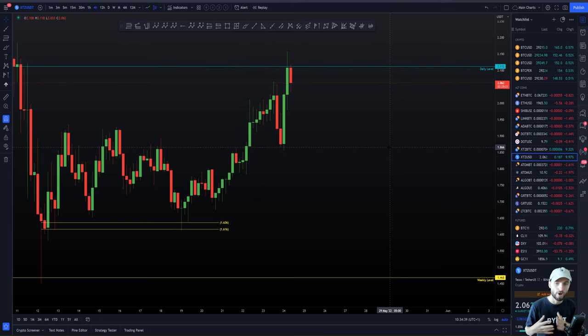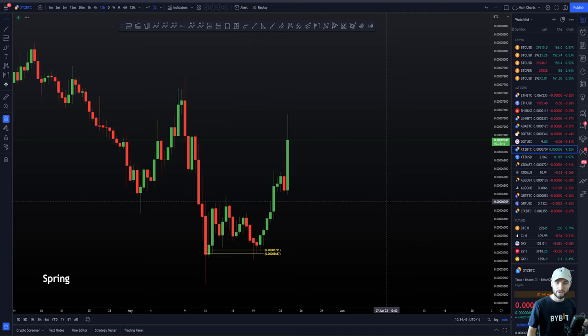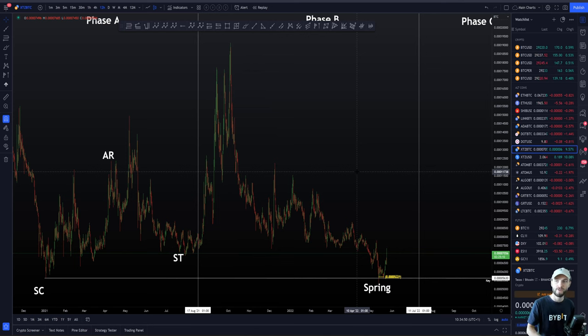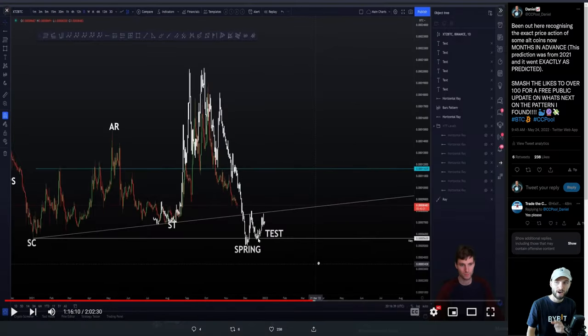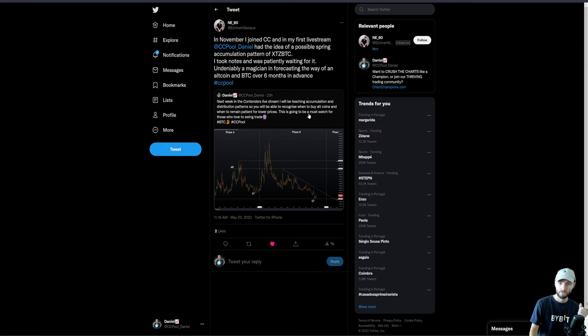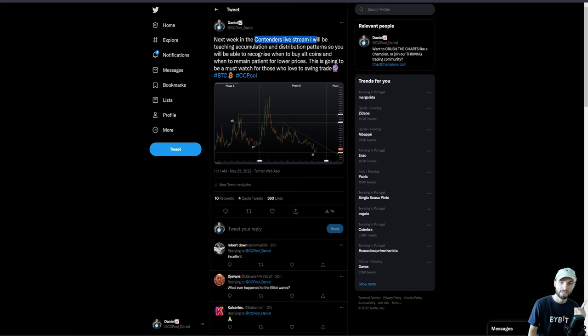This was a light overview showing you briefly the power of technical analysis — the power of having the plans, the power of recognising accumulation patterns, how we need to remain patient for months in advance. When you've been patient and you've got the high-probability retests, you take the trade, you execute, and you're risking a few percent while being up nearly 50% in a week. I am going to be teaching this within the Contenders live streams from next week, going over the accumulation and then distribution patterns, so you will be able to recognise and draw these out for yourself on any single altcoin in the world.